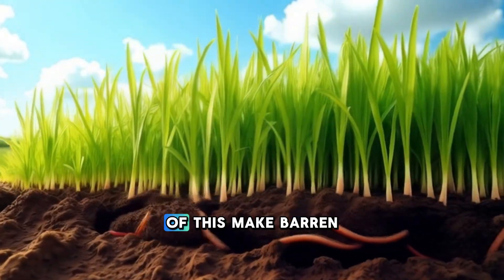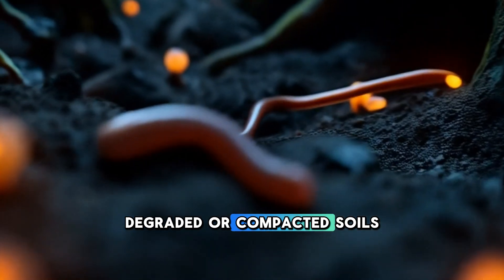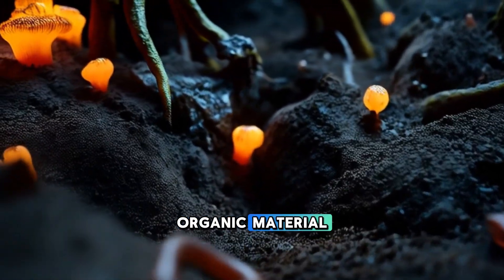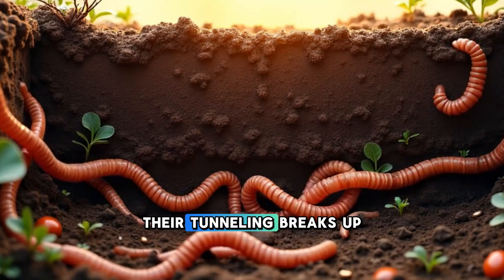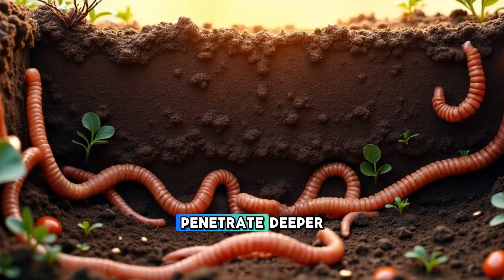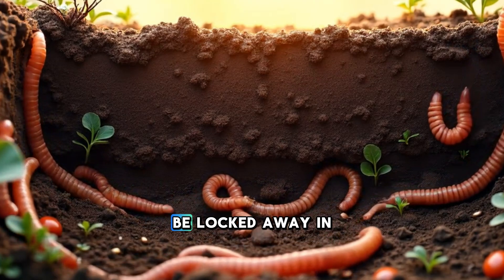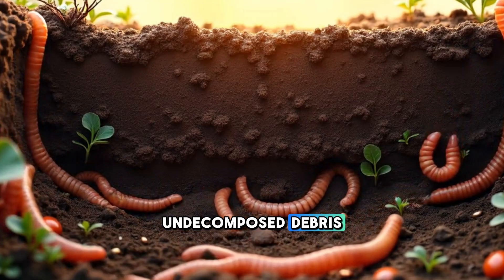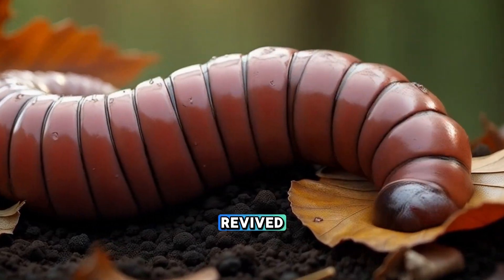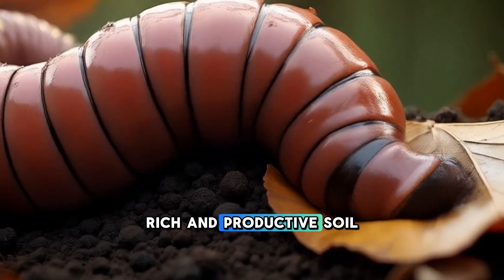So how does all of this make barren land fertile again? When earthworms move into degraded or compacted soils, they start breaking down tough organic material that would otherwise just sit on the surface. Their tunneling breaks up hard layers of dirt, allowing plant roots to penetrate deeper. Their castings enrich the soil with nutrients that would otherwise be locked away in undecomposed debris. Over time, even dry, crusty land can be revived — turned from lifeless dirt into soft, rich, and productive soil.